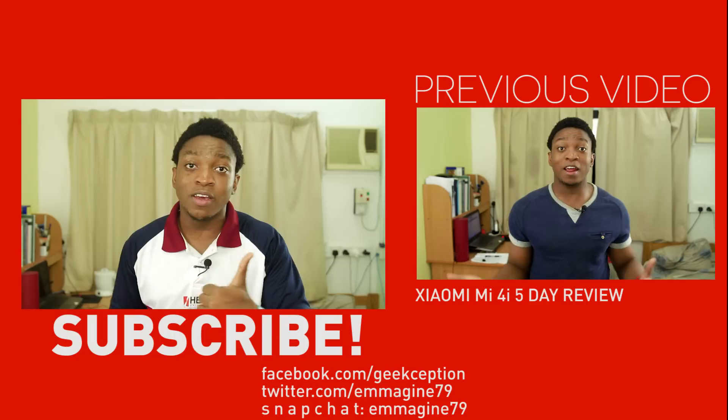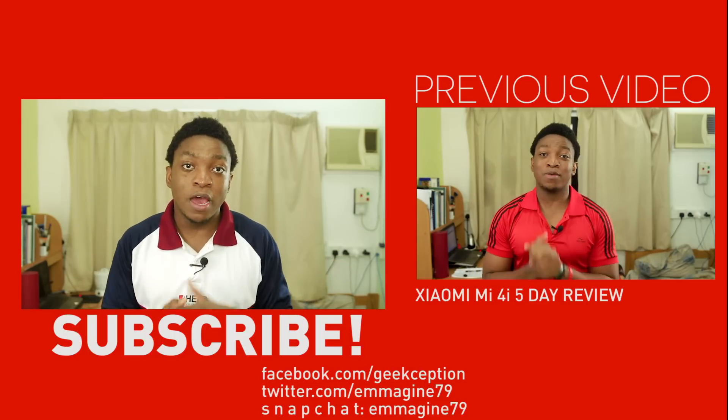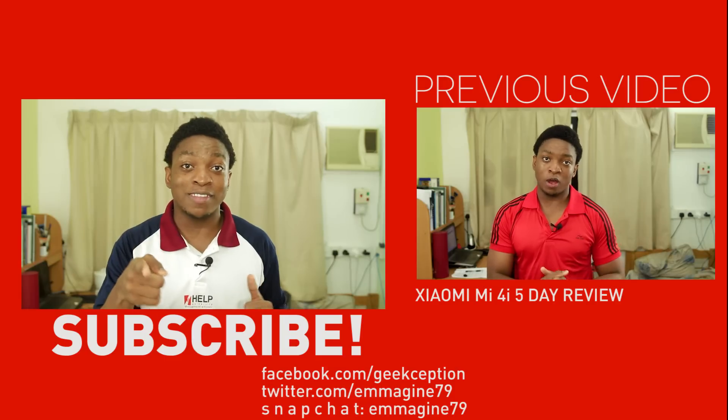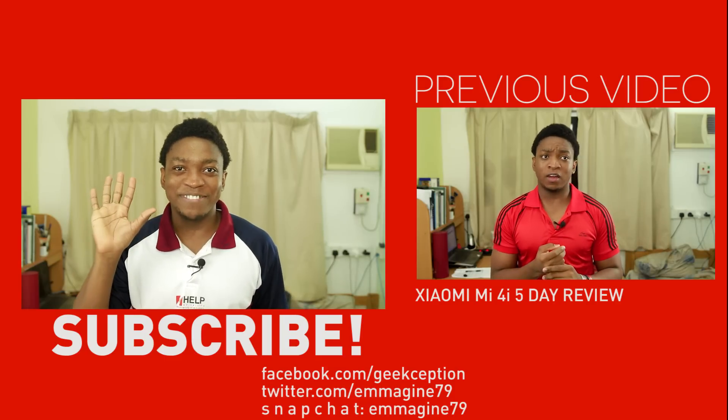Don't forget to hit that like button — it really, really helps me. And subscribe so you don't miss future updates. That has been it, I shall catch you guys next time. Don't forget to be awesome. Bye.